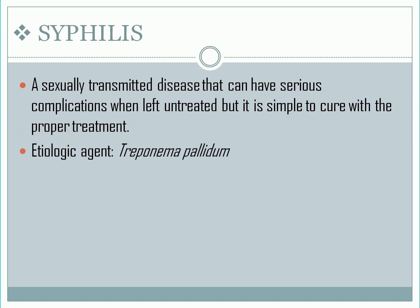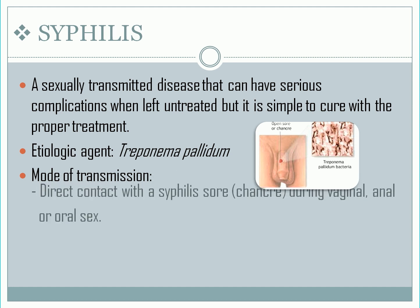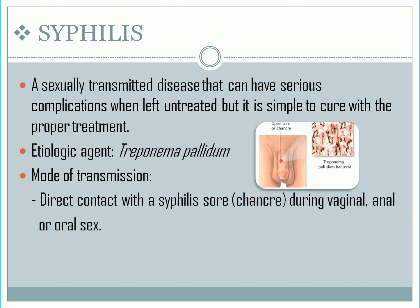The etiologic agent is a bacterium known as Treponema pallidum. Mode of transmission: direct contact with a syphilis sore during vaginal, anal, or oral sex.